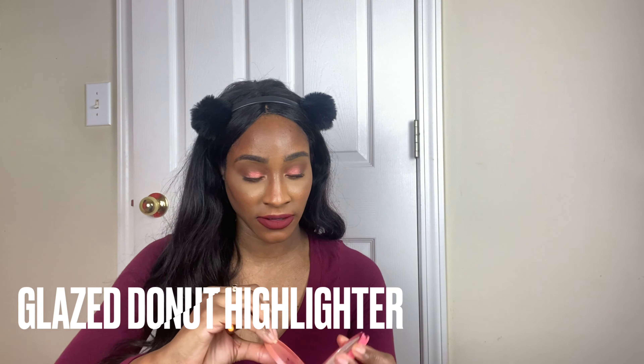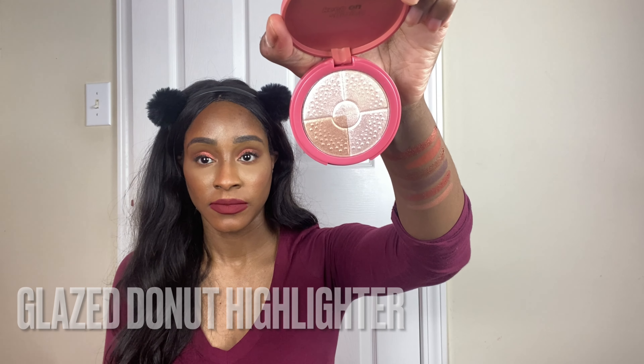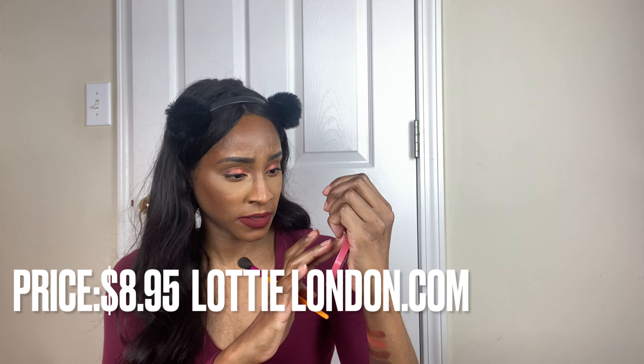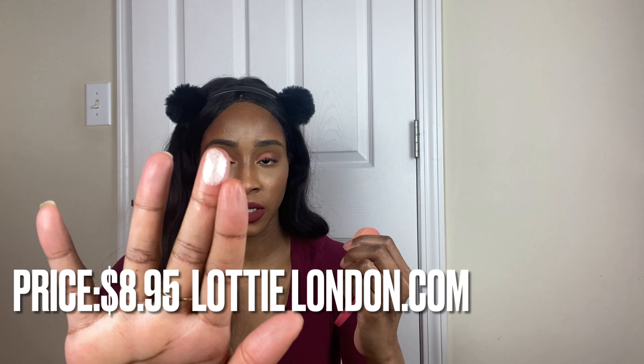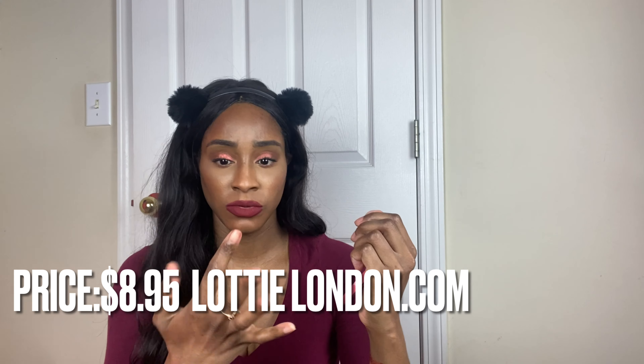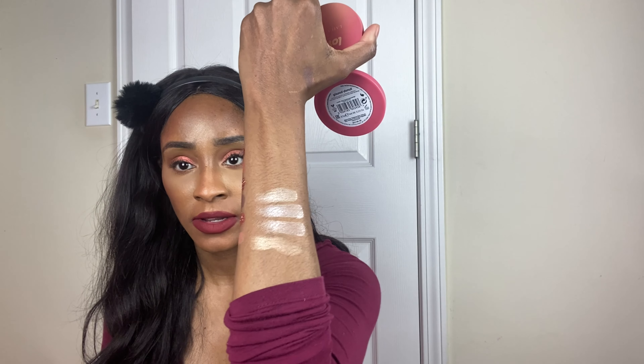This is what the highlighter looks like — so pretty. I think this has two, three, four different colors through the highlighter.